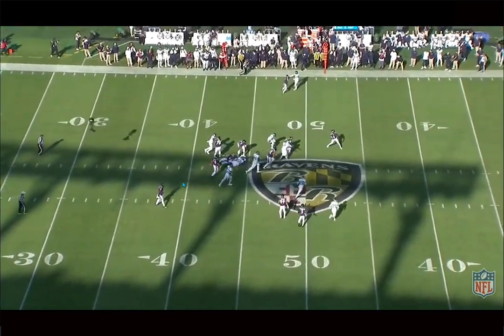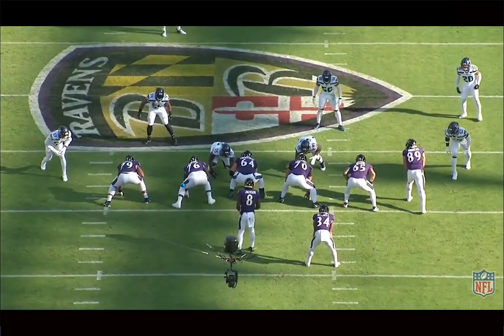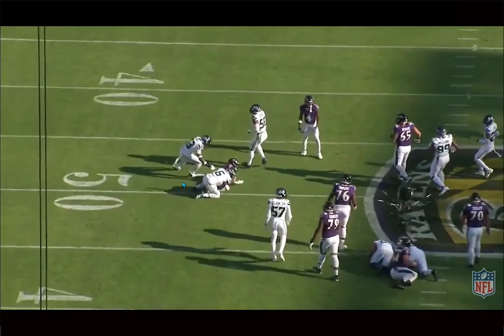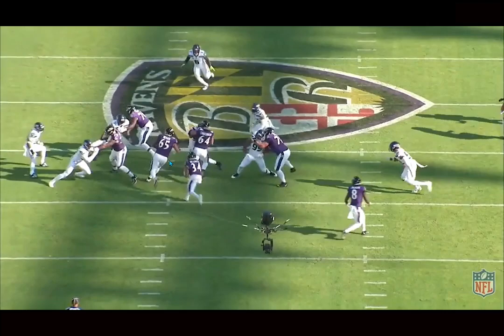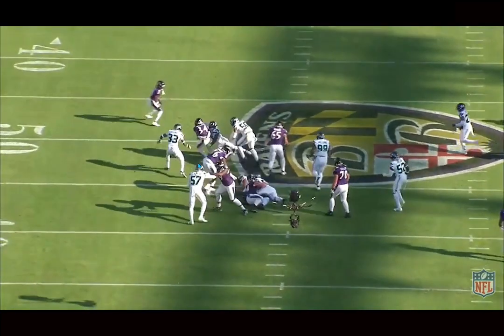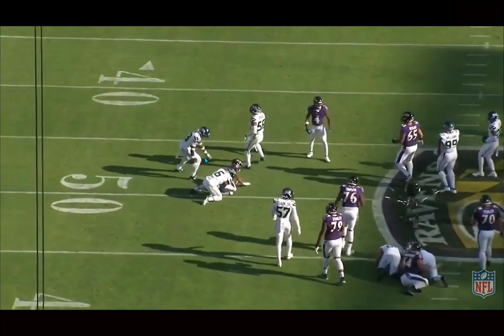We've seen him run draws, but he's also been pretty effective in gap scheme runs — whether it's power or counter. He's very good at working off the back of the pullers, understands exactly his responsibility, and gets skinny through the hole with no wasted movement. Just get downhill, be decisive, follow your blocks, get skinny through the hole, protect the ball, and burst through. He picks up nine yards on a play that could have easily been only four or five — really like these efficient runs from Mitchell.